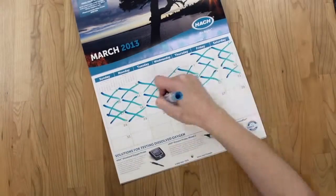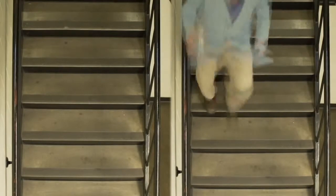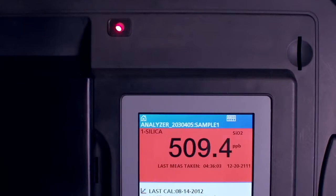We increased the lifespan of the reagent bottles. We made it easier for the plant to share with the lab and the lab to share with the plant. We lit it up — warning lights, LED lights, lights you never replace.